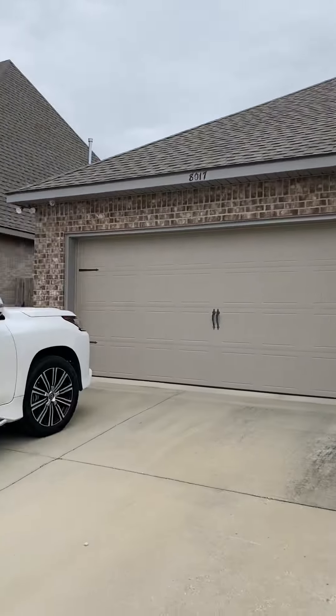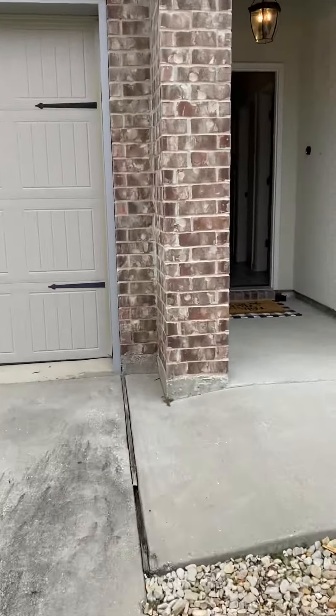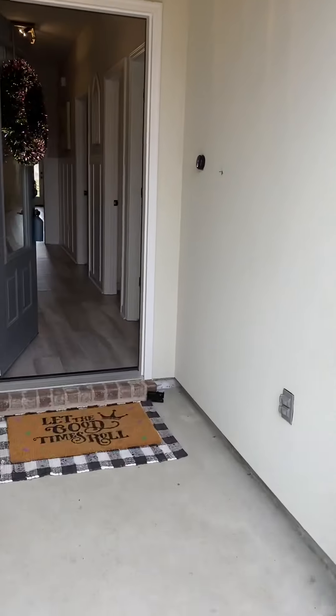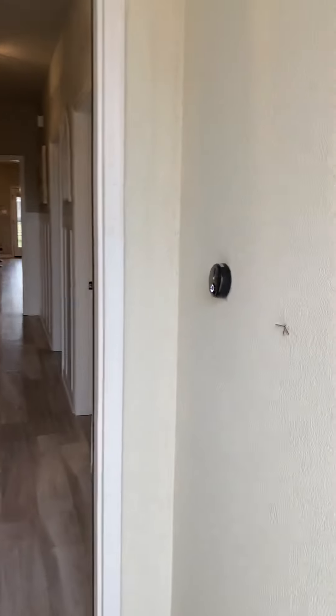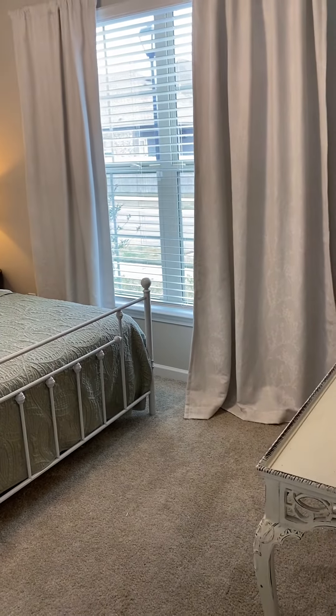Okay, this is the house. It's all one story. Security doorbell and security cameras have been installed. This is bedroom one off the immediate entrance.